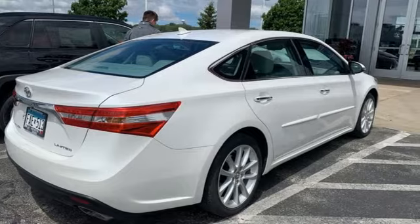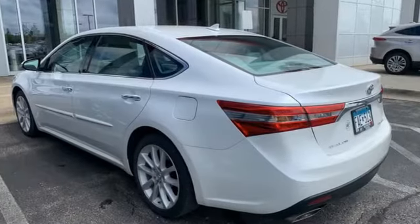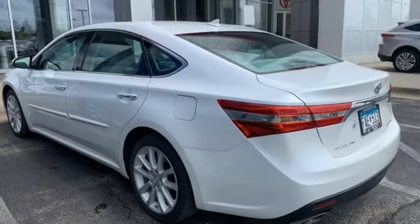Toyota — Steered by Ingenuity, Driven by Passion. See what it can do when you take it for a test drive.